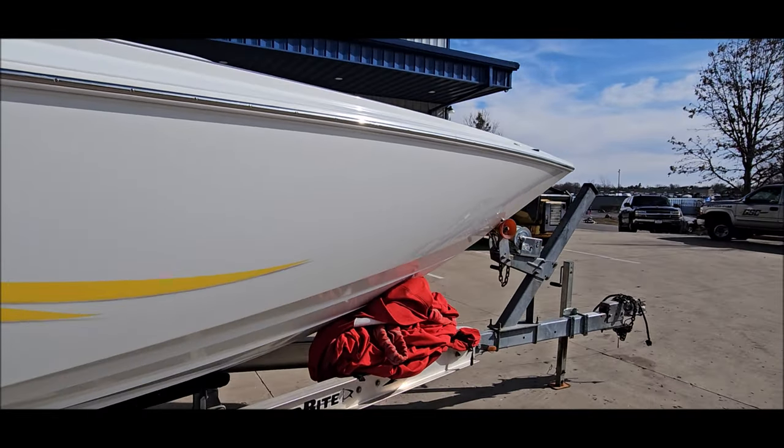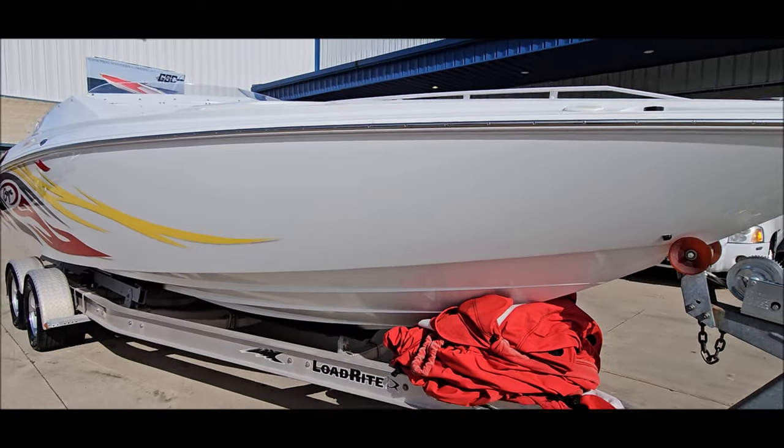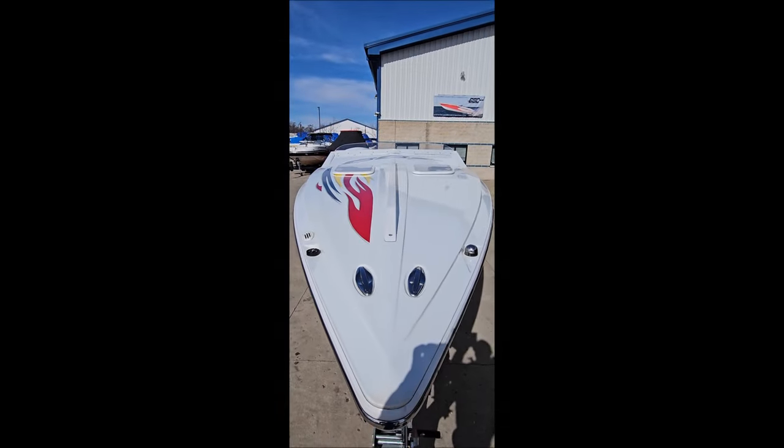Sits on a tandem axle load-rite trailer. Got a full custom storage cover. Stainless rubber rail. Matching graphics on the deck.